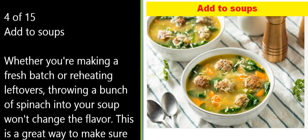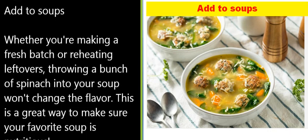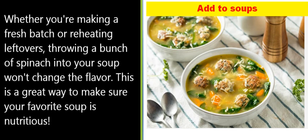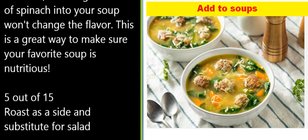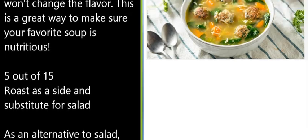4 of 15: Add to soups. Whether you're making a fresh batch or reheating leftovers, throwing a bunch of spinach into your soup won't change the flavor. This is a great way to make sure your favorite soup is nutritious.